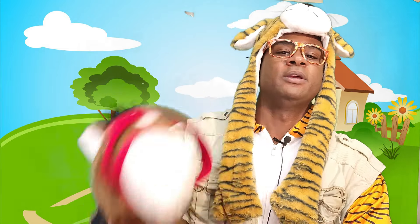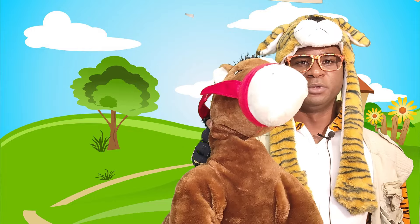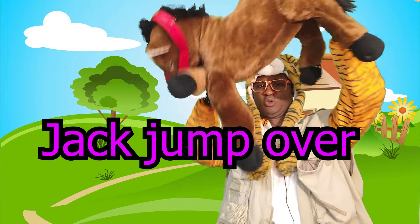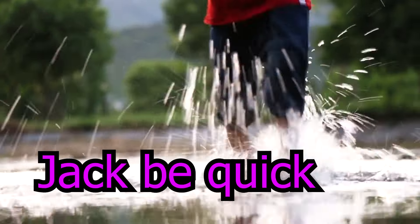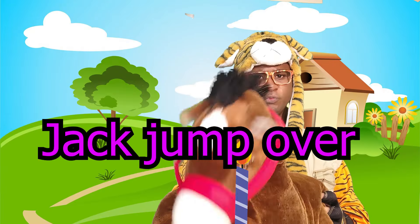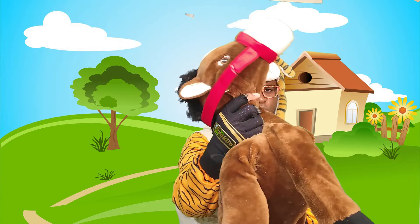Now we're going to sing the song with Henry. Jack, be nimble. Jack, be quick. Jack jumped over the candlestick. That's actually all the words to the song, but let's dance to it. Ready? Go. Jack, be nimble. Jack, be quick. Jack jumped over the candlestick — repeated with energy and movement.